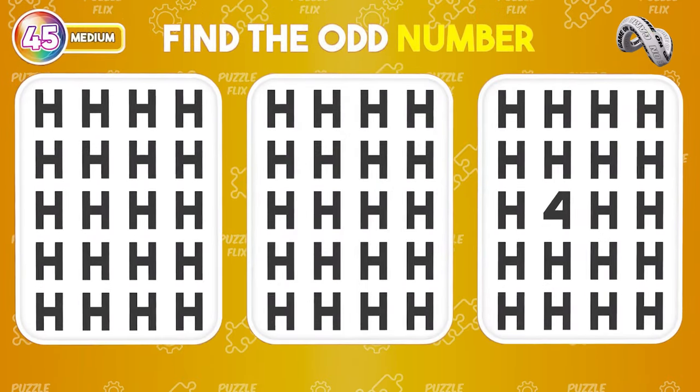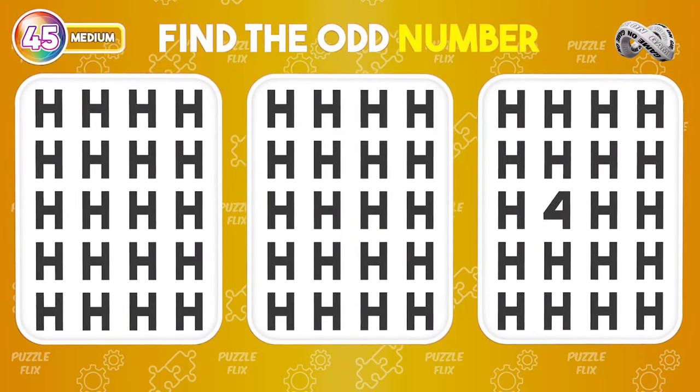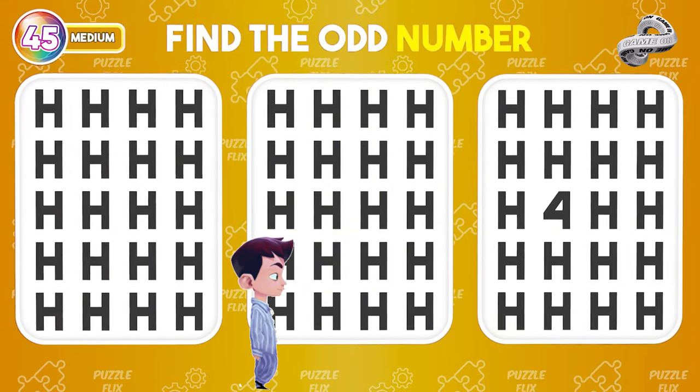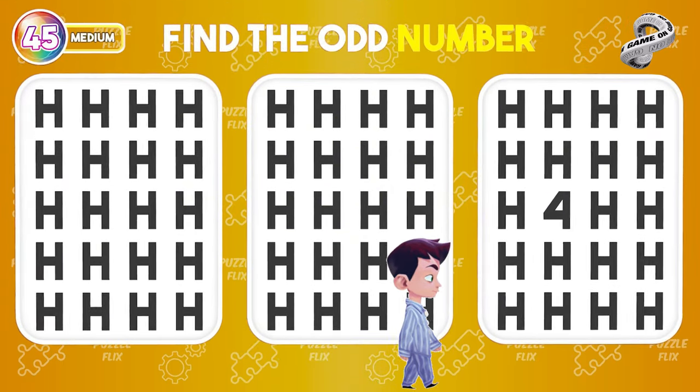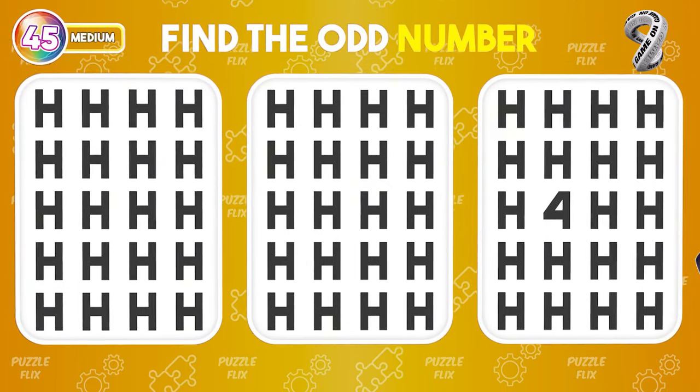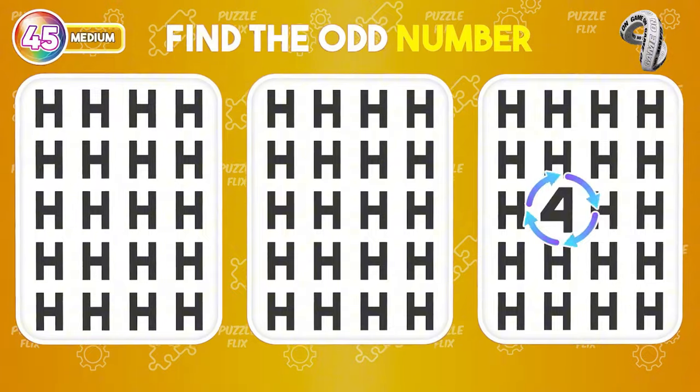Now find the unusual number in these columns. Here's this one.